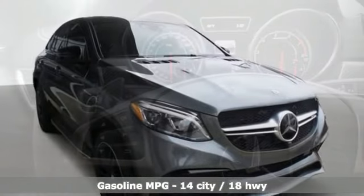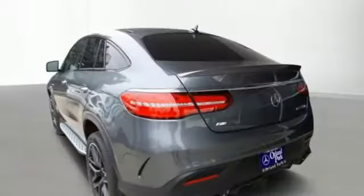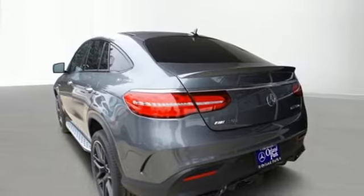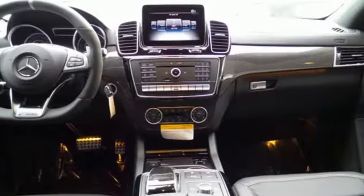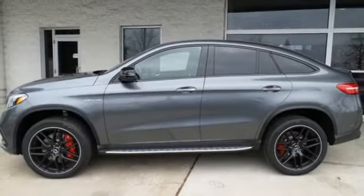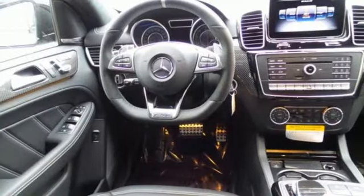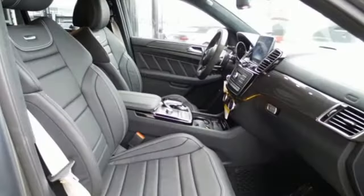Turbo V8 engine, active front and rear anti-roll bar, streaming audio, power heated mirrors, dual zone climate control, automatic parking sensors, external memory control, remote engine start, powered telescoping steering column, auto dimming rear view mirror, and front heated and ventilated leather bucket seats.